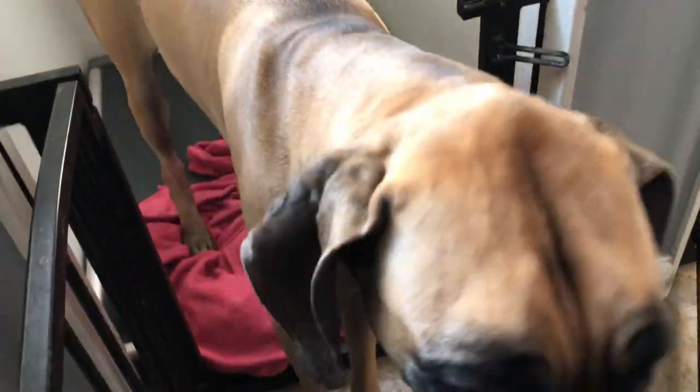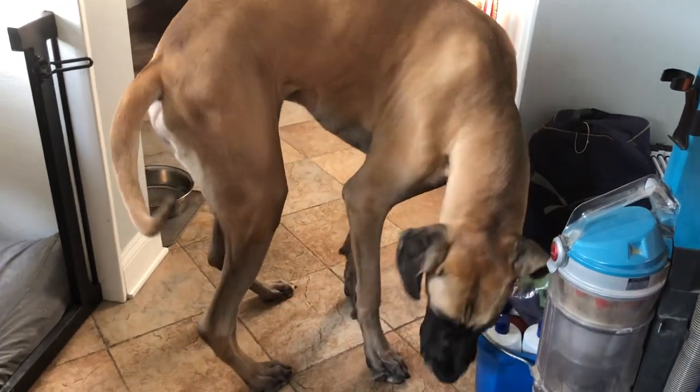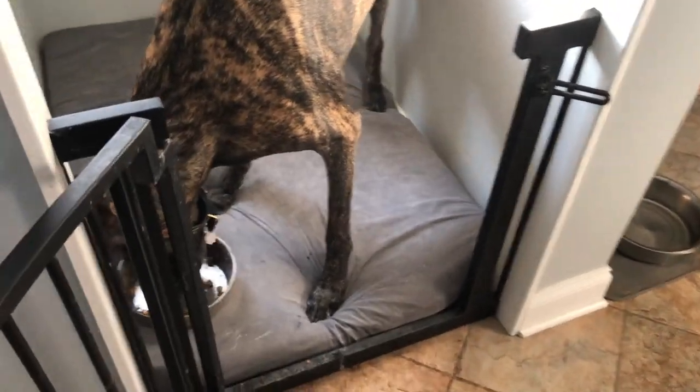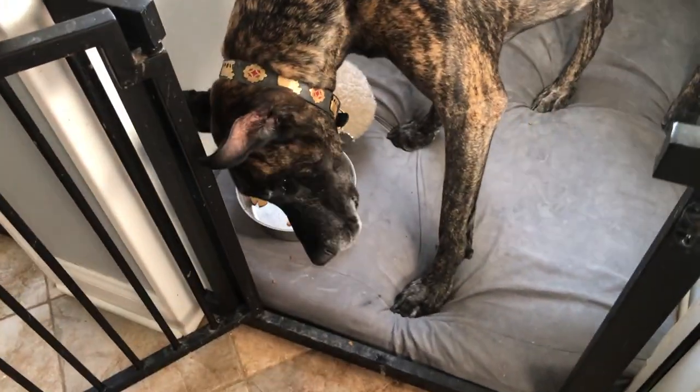Finn is not like a super enthusiastic eater, whereas Magic — the minute I come downstairs — he pops up and comes to say hello and eats like a crazy man. He's already almost done.